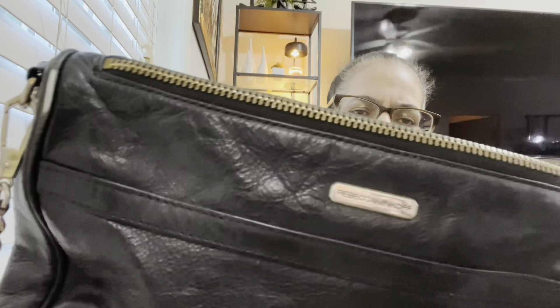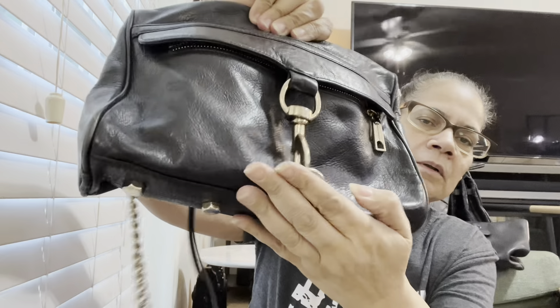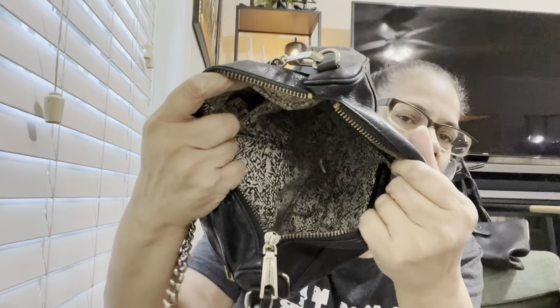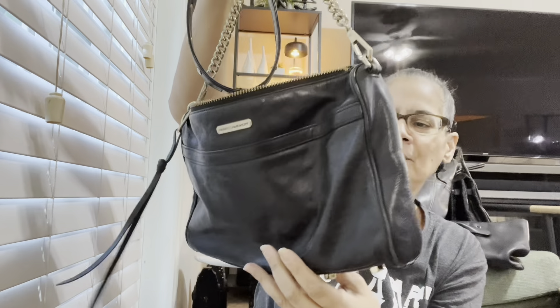Here is another Rebecca Minkoff in black. It has the little connector hook and then a pocket here and a big pocket there. Nice leather — very nice leather. Again, the more you wear leather, the better it feels. You just condition it periodically, you know? But again, these are sitting in my closet going flat. They've got to go.